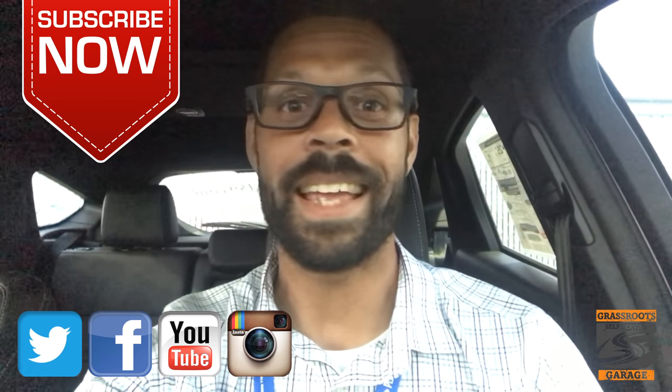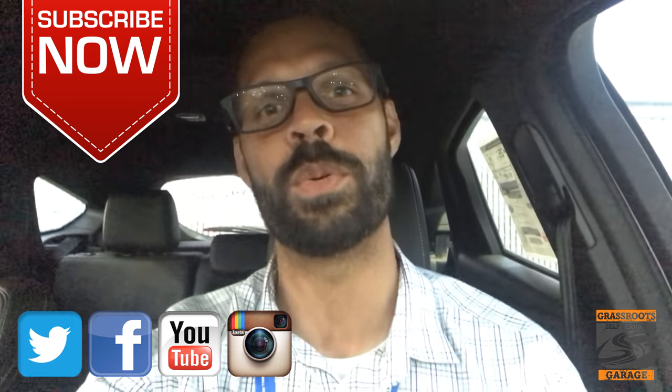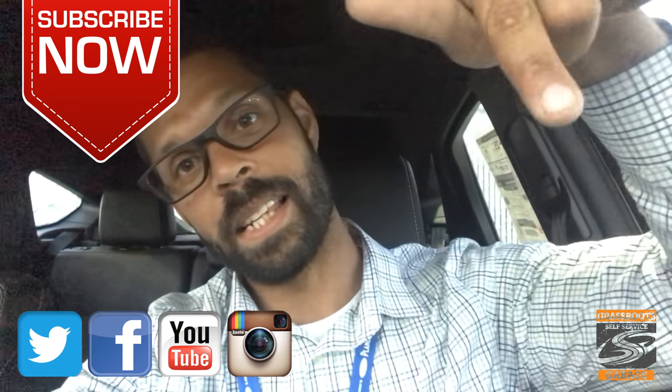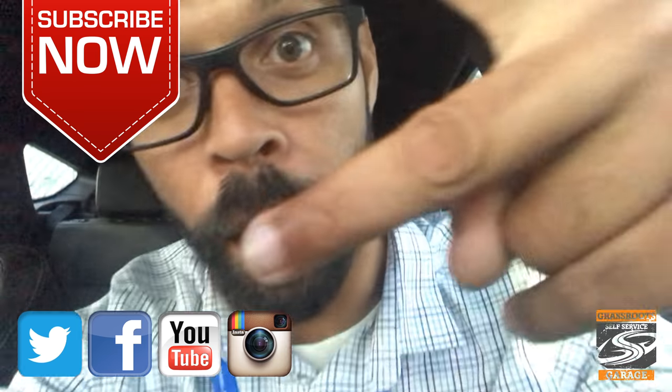You guys know the drill — like and comment below. If you like this video, let us know. If you don't like it, let us know and let us know why, so we can do what we can to improve. If you haven't subscribed yet, make sure to hit that button, then hit the little bell off to the side to make sure you get updates when we post new videos. So until next time, peace.